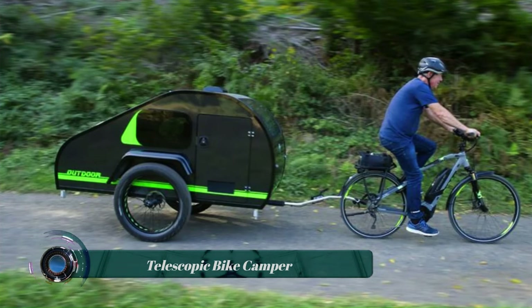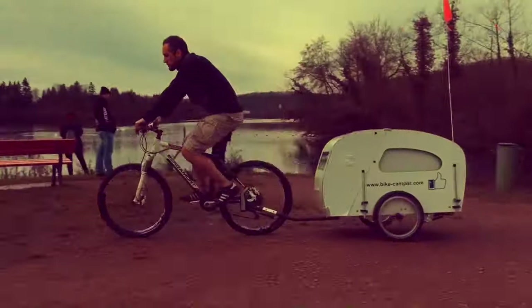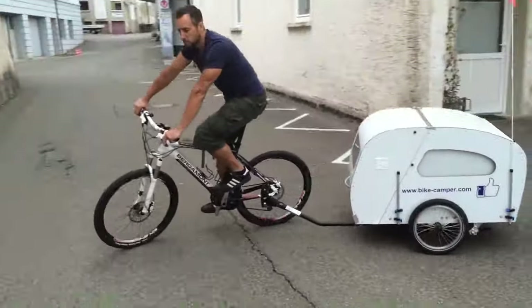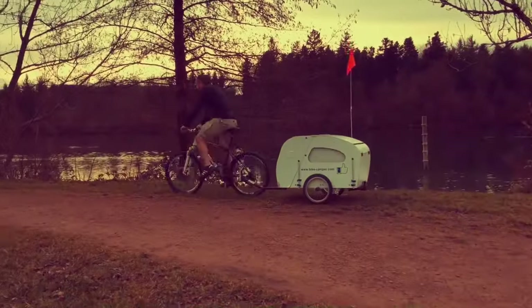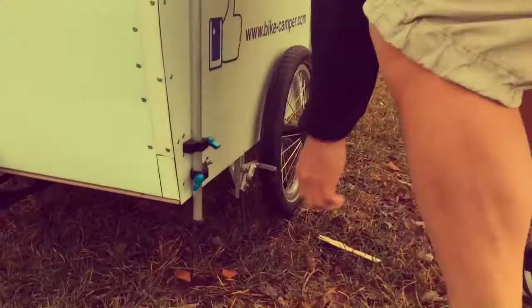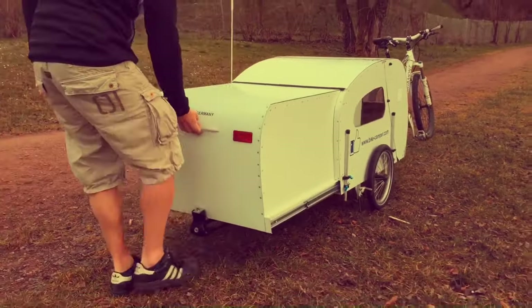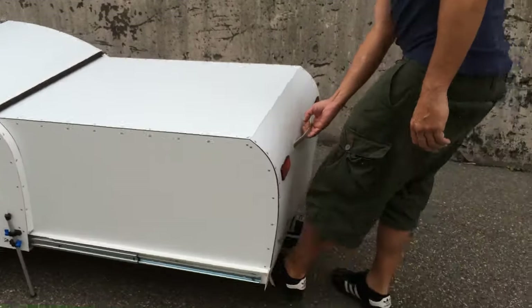A telescopic bike camper is a small, lightweight trailer that attaches to a bicycle and can be extended into a sleeping cabin. It is typically made of aluminum or carbon fiber and can be folded up to a compact size for easy transport.